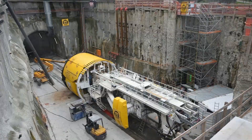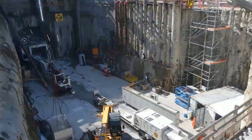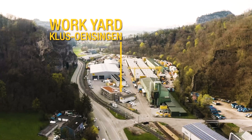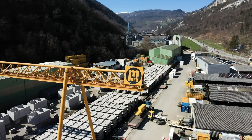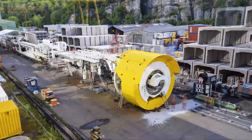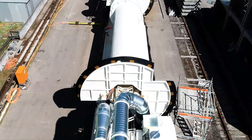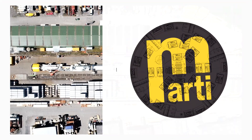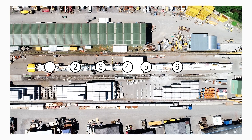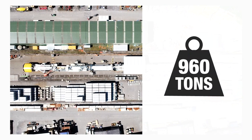Once finished, each element was pushed forwards into the tunnel to make room for the next. The TBM was assembled and tested at the Marti Tunnel workshop in Klussönsingen, and developed in-house by Marti Tunnel AG in collaboration with Herrenknecht. The tunnel boring machine had a diameter of 6.5 metres, was 152 metres long with seven trailers, and weighed almost 1,000 tonnes in total.